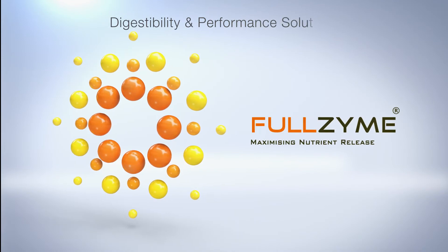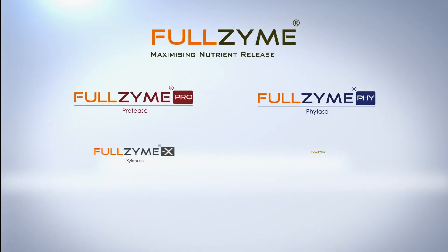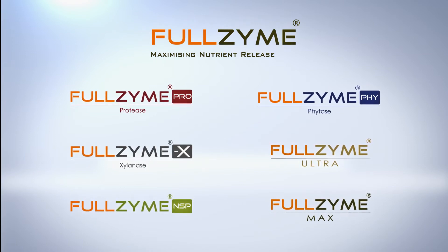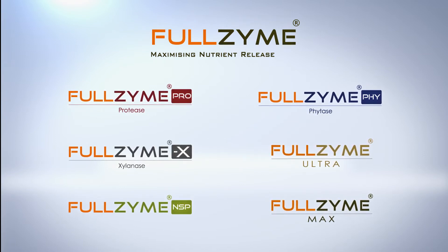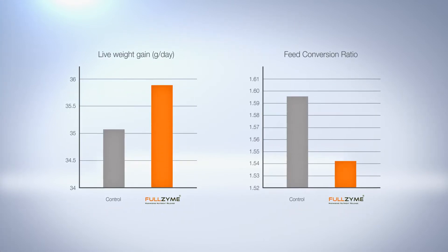Biofeed's digestibility and performance solutions provide a unique combination of highly potent enzymes that work synergistically to degrade a broad range of feed materials, maximizing nutrient release, improving digestibility, and reducing feed cost.